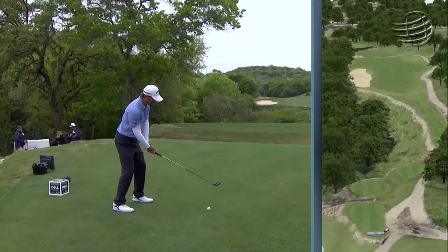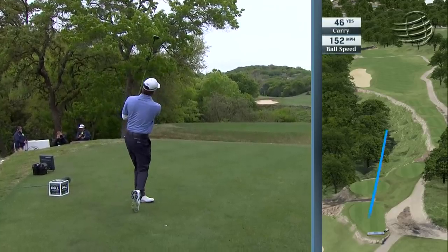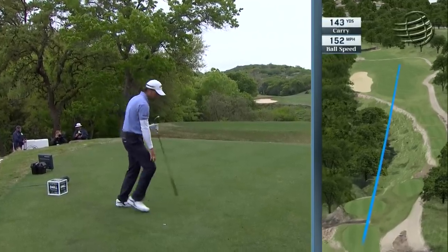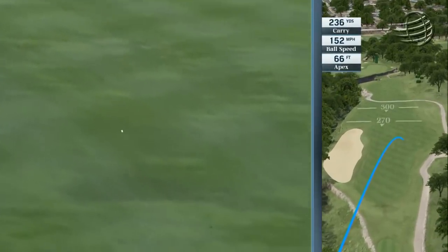Three times in playoffs on Pete Dye courses in the past. Just trying to sling it down the right side — everything slopes from right to left, and that's perfect. Touch the right to left. Now here's a stat for you: no player has ever won the Dell Technologies Match Play Championship losing a match.